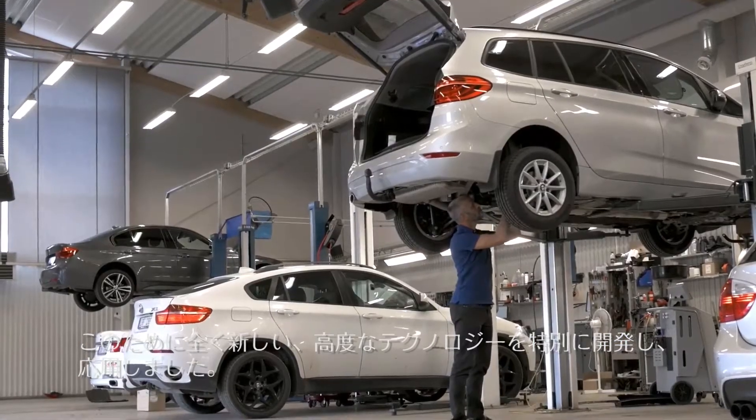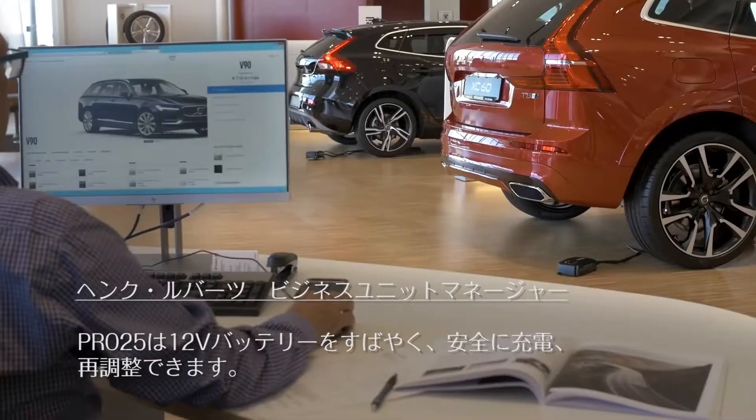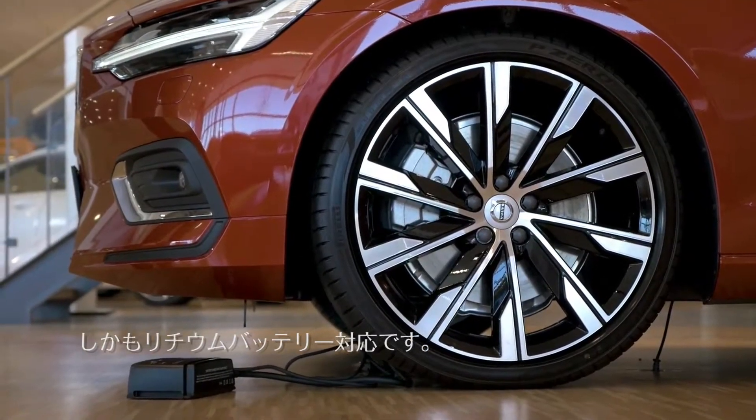using a completely new advanced technology specially developed for this unit. The Pro 25 can charge and recondition any 12 volt battery quickly and safely, and it even works with lithium batteries.